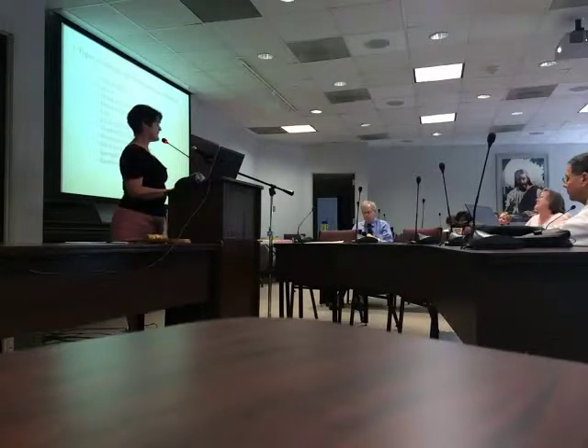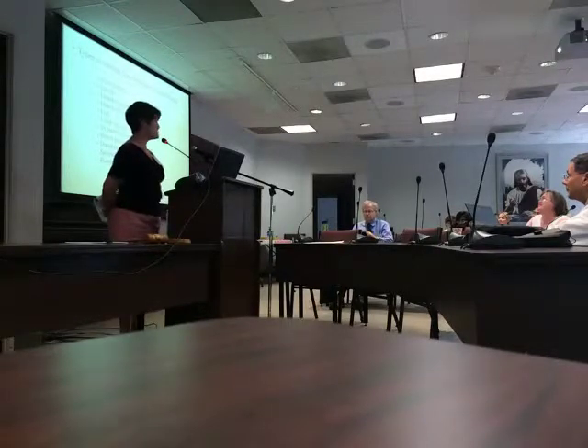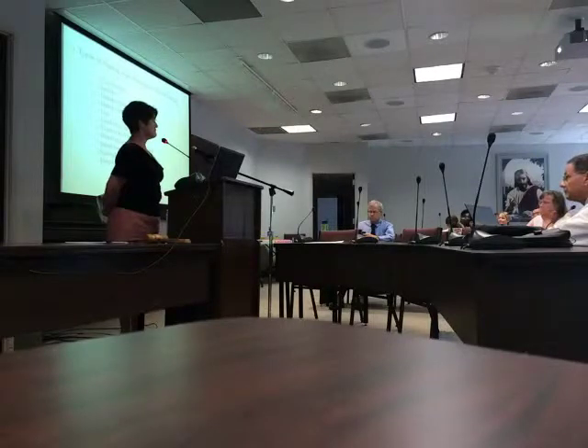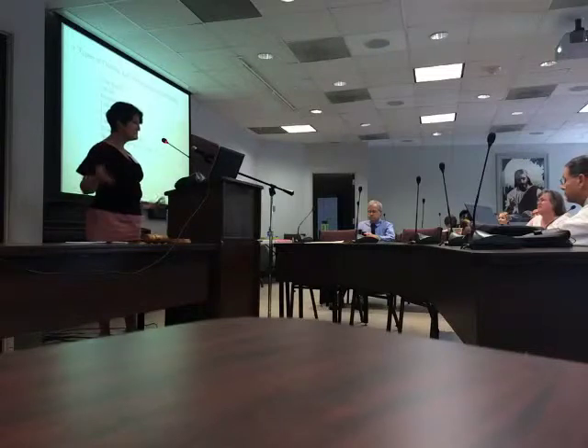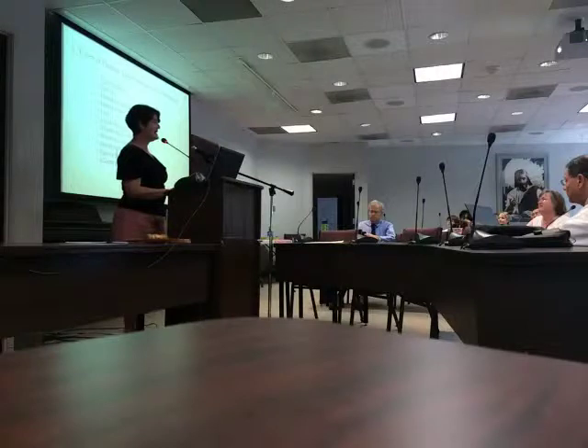Finding aids have been with us for millennia. Examples include clay tablets, books, scrolls, handwritten ledgers, index cards, lists, card catalogs, typewritten documents, word-processed documents, databases, spreadsheets, and electronic documents. Even an index at the back of a book — that's a finding aid. Think broadly about what a finding aid is.